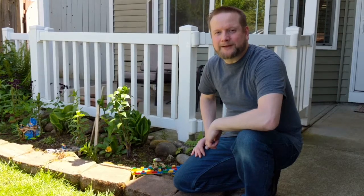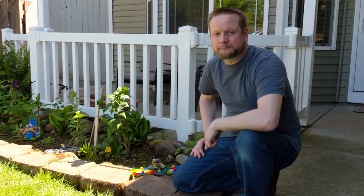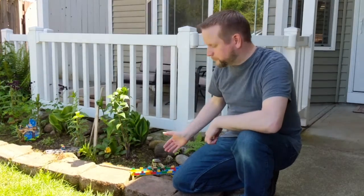Hi, I'm Andy with the Fort Vancouver Regional Libraries, here with another Build It Challenge for you. This week's challenge is to build a bridge.